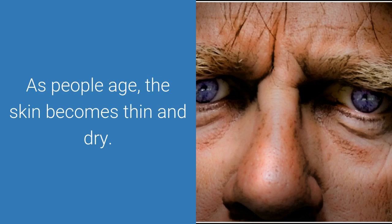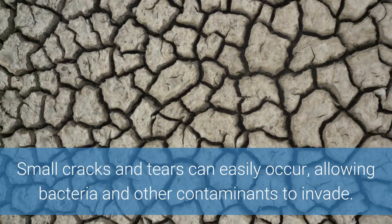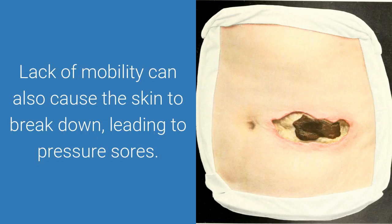As people age, the skin becomes thin and dry. Small cracks and tears can easily occur, allowing bacteria and other contaminants to invade. Lack of mobility can also cause the skin to break down, leading to pressure sores.